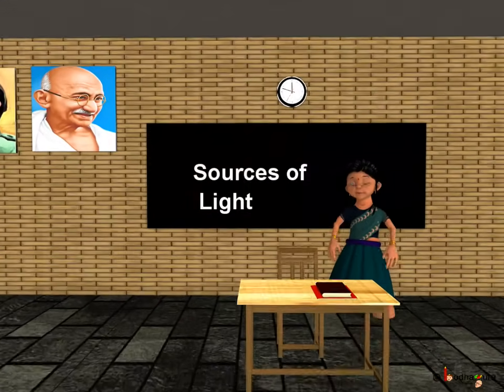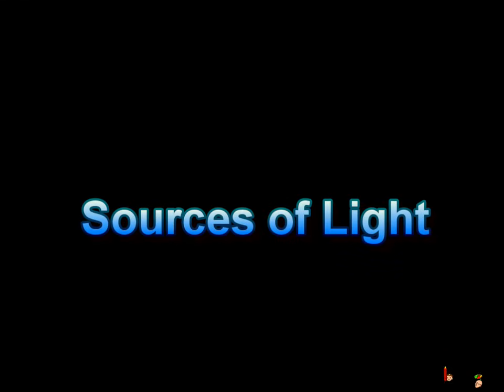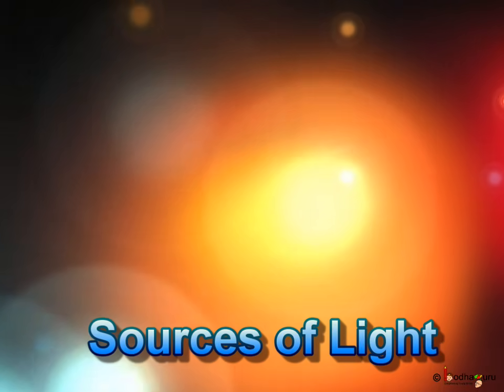Hello kids! Today we shall learn about light. You already know we cannot see when it is dark. Light helps us to see things clearly.